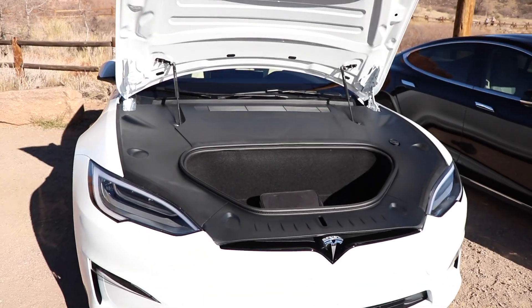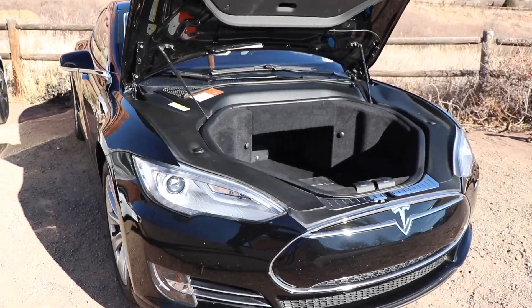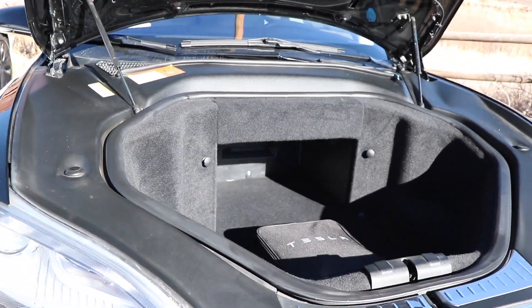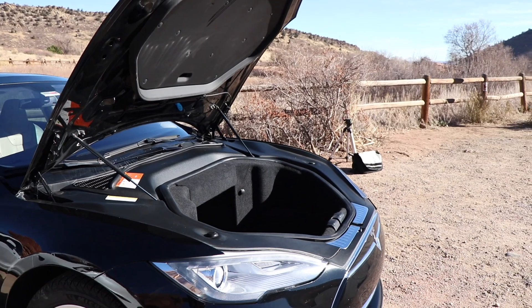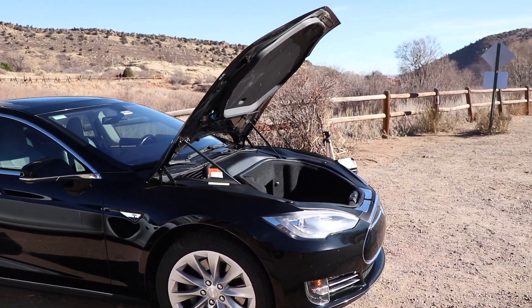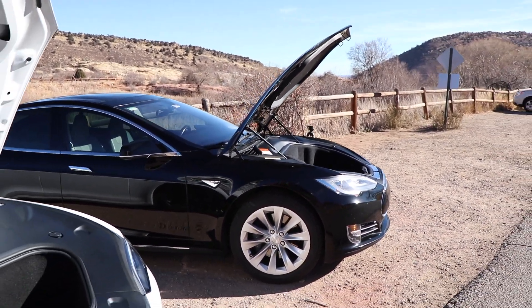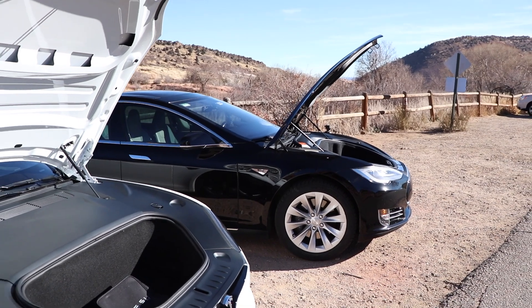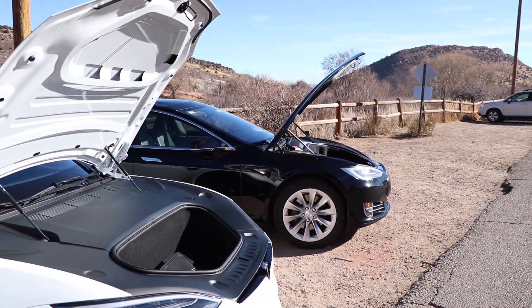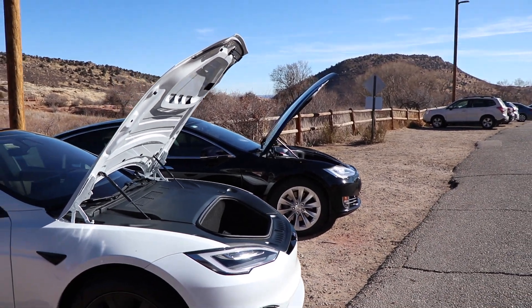The front trunk, which the Model S popularized, has also changed pretty dramatically. With the rear-wheel drive original Model S, there was more room for a frunk. Over the years, Tesla has added a dual motor — a front motor that sits on the front axle — as well as a HEPA air filter, which takes up quite a bit of room in that front trunk area.